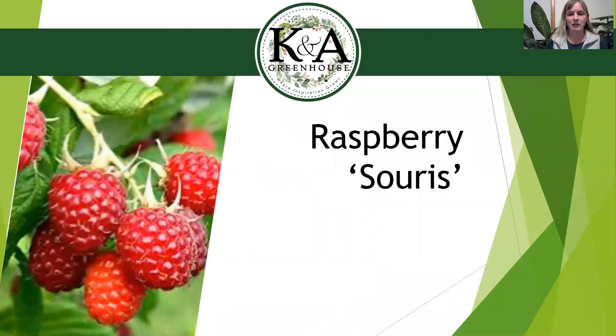The first one we're getting in is Raspberry Suri — I believe is how you pronounce it. We're getting this one right away in the spring when we open in mid-April. The best location is full sun. It's very tolerant of all sorts of different soil types, so you don't have to worry if you have sand or clay — it'll grow on both. This one is the summer-bearing, not the ever-bearing type, and it's an improvement of the Raspberry Boine. It has better spider mite resistance than Boine does, and it's slightly sweeter with a slightly softer raspberry fruit.